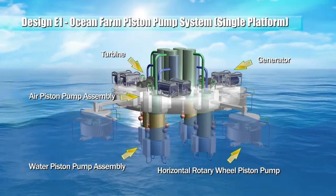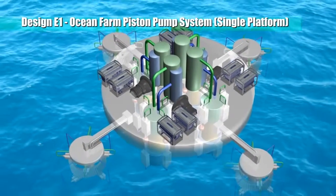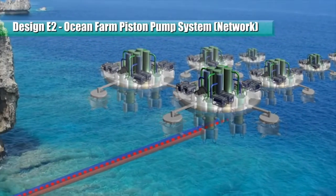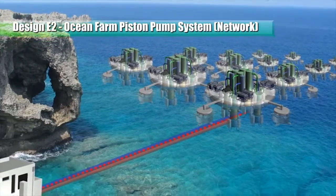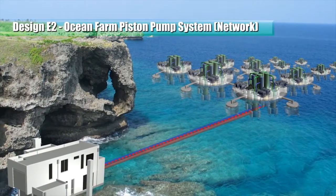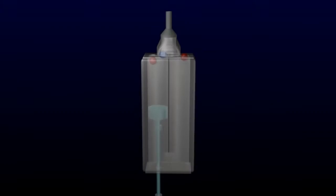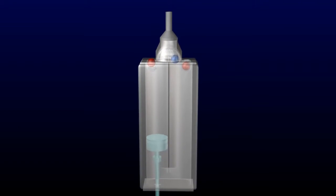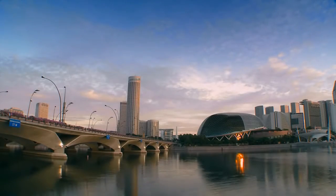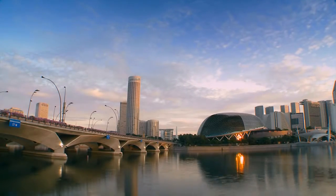A plurality of the above piston pump configurations can be connected in a network. An ocean farm system comprises a number of network combinations of these devices — whether the same, mixed, or different configurations — linked mechanically or electrically. This concept design is simple and unsophisticated, allowing us to harness huge, unlimited renewable energy from our surroundings. If you can solve the power, you can solve almost anything.